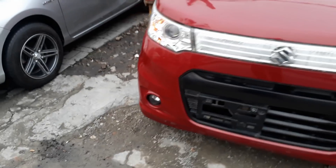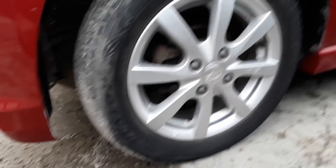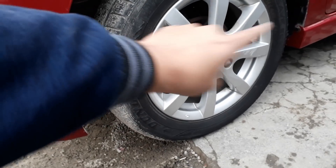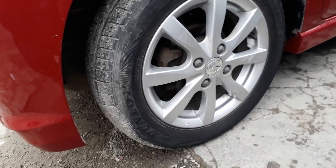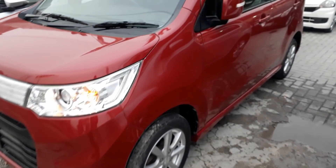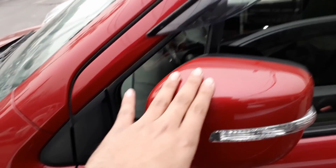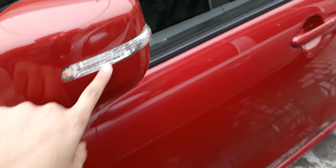Moving to the sides, we get alloy wheels that are 14 inches. On the front we have disc brakes and on the rear drum brakes. The tire size is 155/65 R14. The side mirrors are body-colored with LED side indicators.